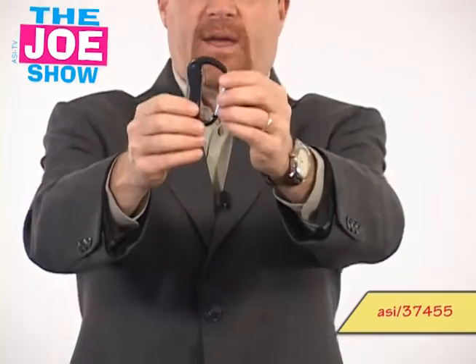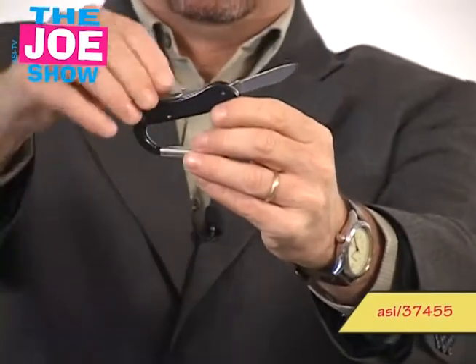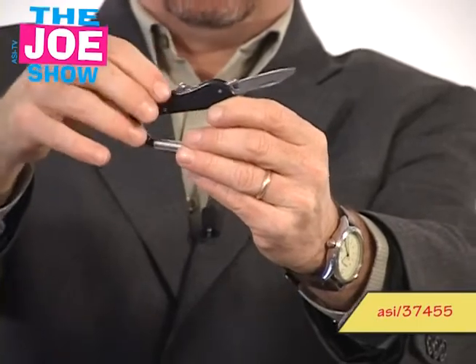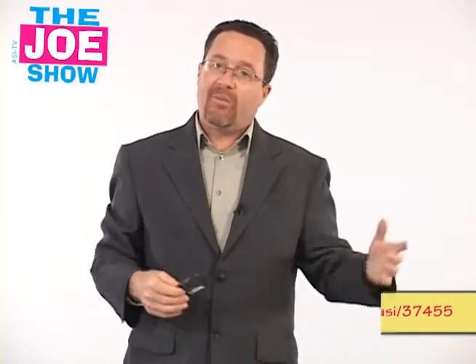This next product is a carabiner clip. Of course it can go on a belt loop or on a backpack, and it's actually a multifunction tool too. It has a knife, a file with a screwdriver, a bottle opener, and a pair of scissors. So if you want to do an outdoor-themed promotion, or if you're an outdoor company — maybe you sell camping equipment or own a website — this would be a good product. It could also encourage your own employees to get outside more often.